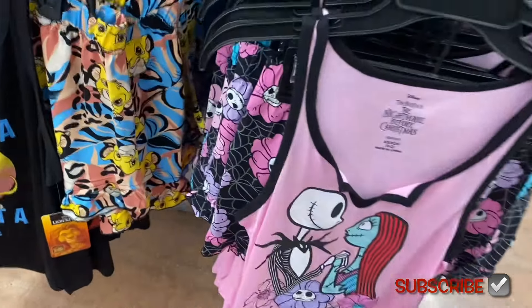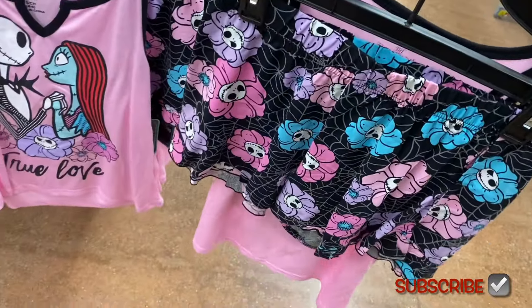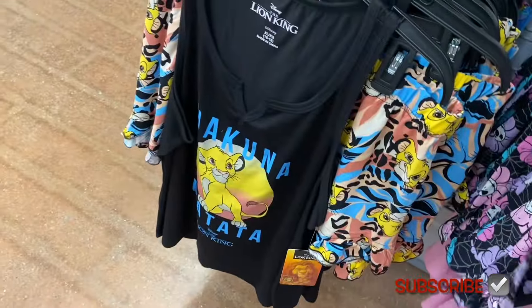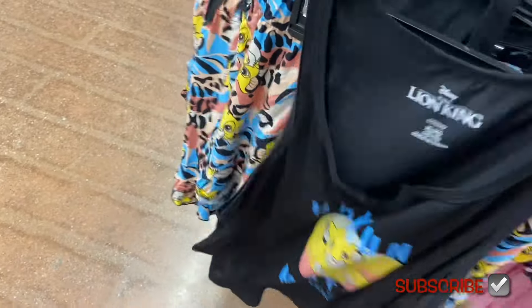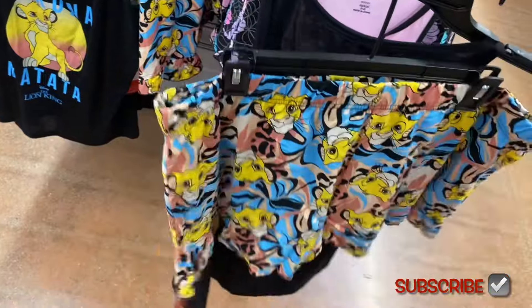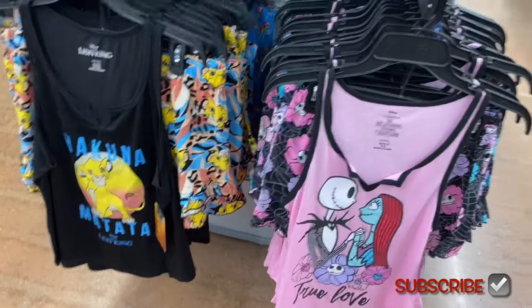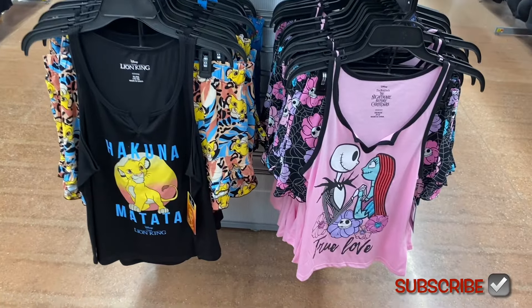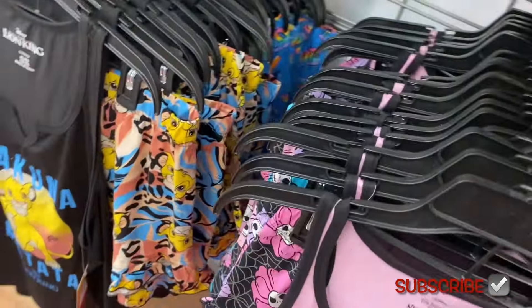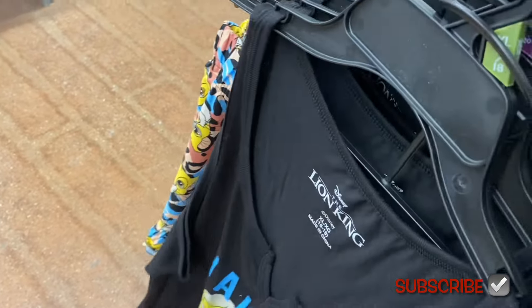They have Nightmare Before Christmas — 'True Love' — and the shorts look like fire, webs and stuff. Then they have Lion King, 'Hakuna Matata' — that was one of my favorite movies when I was a kid, I watched it a gazillion times. They don't do Lion King very often; they always do Nightmare Before Christmas and Mickey Mouse, and they're doing Hello Kitty a lot lately.